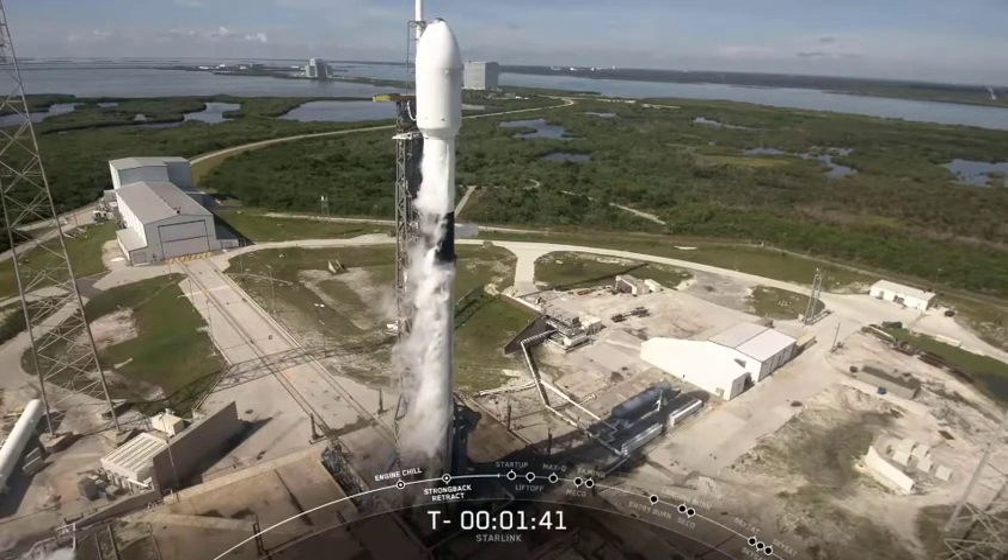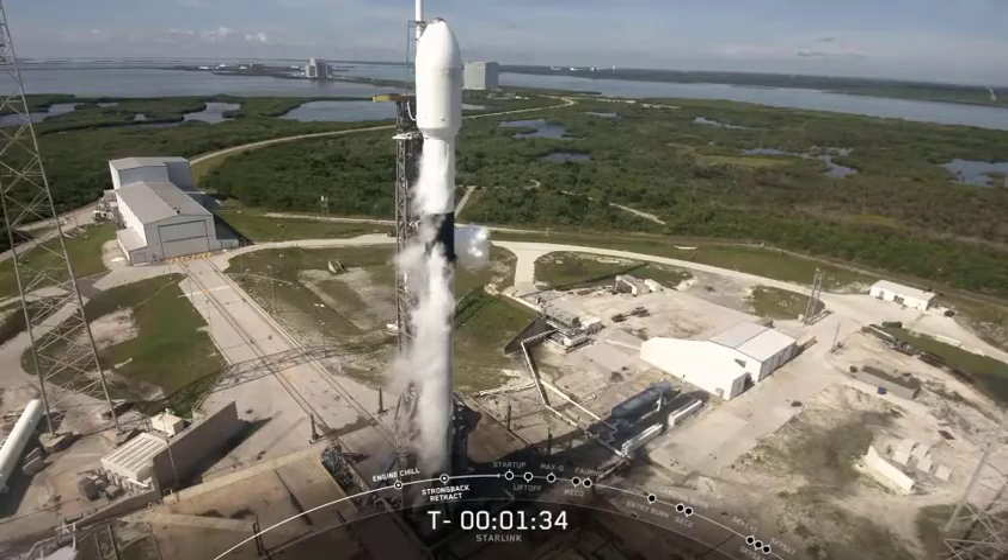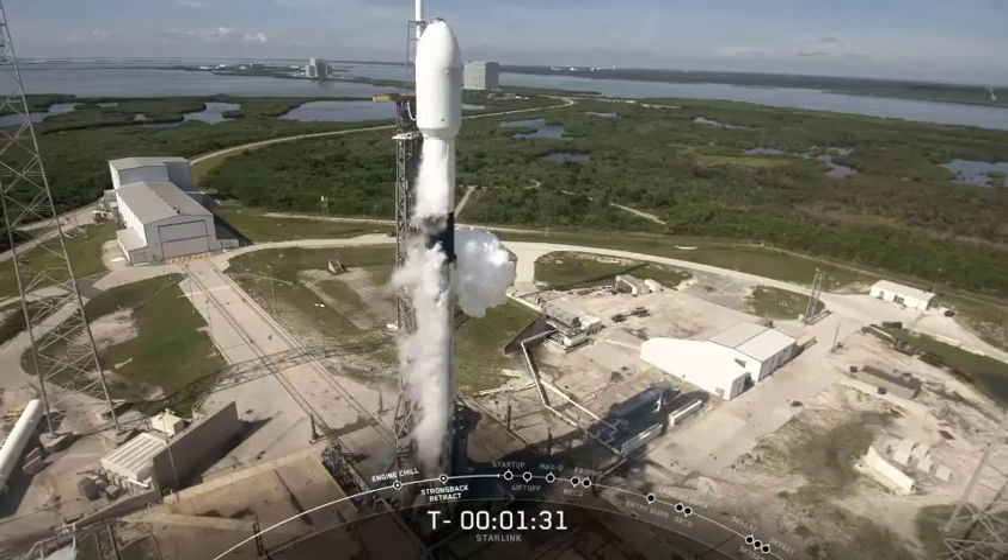The first stage should finish prop loading here. I just noticed that all fuel tanks and liquid oxygen tanks are now fully loaded, so complete there on the prop load.